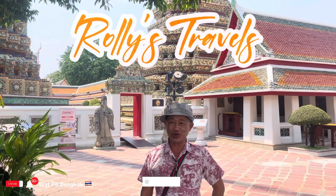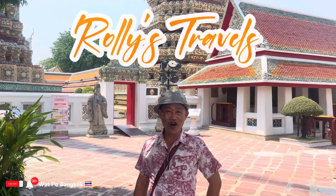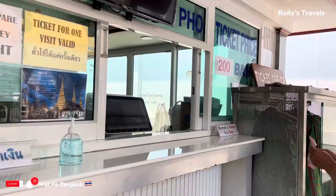Mabuhay! This is Sera Lento. Welcome to my travel channel. Don't forget to subscribe and click the notification bell so that you will be updated on my new videos. In this episode, the Wat Pho in Bangkok, Thailand.